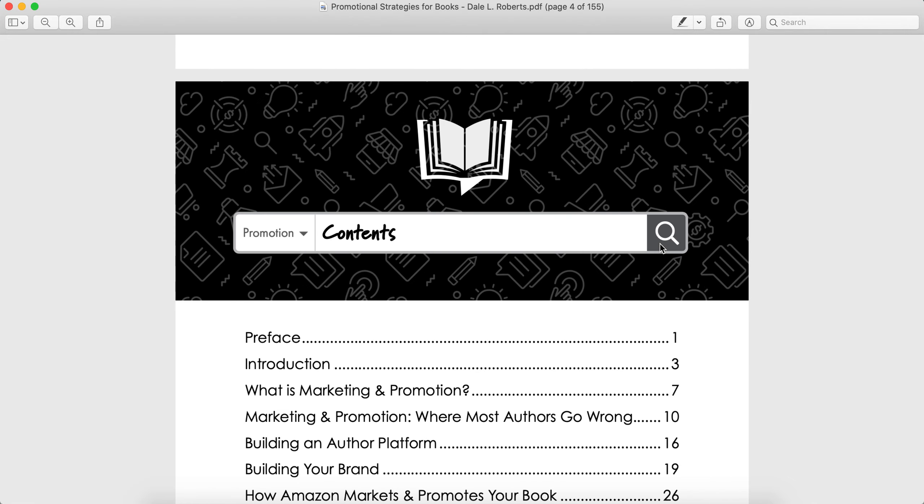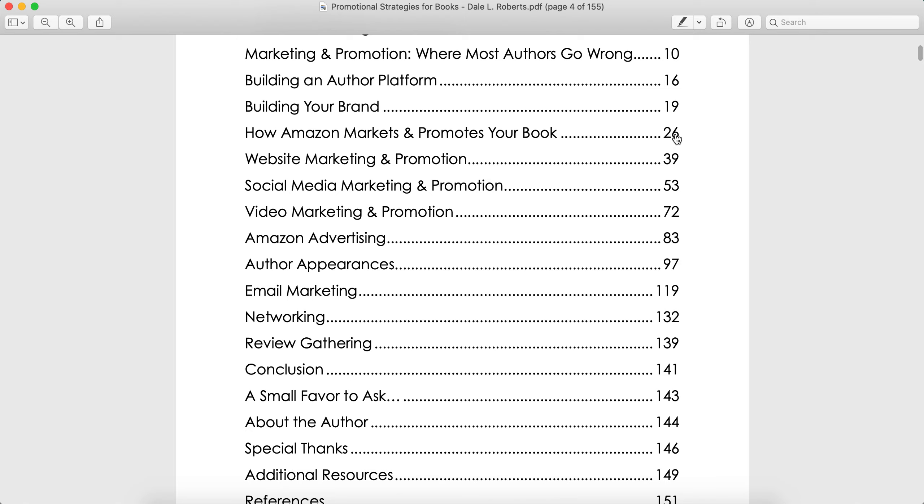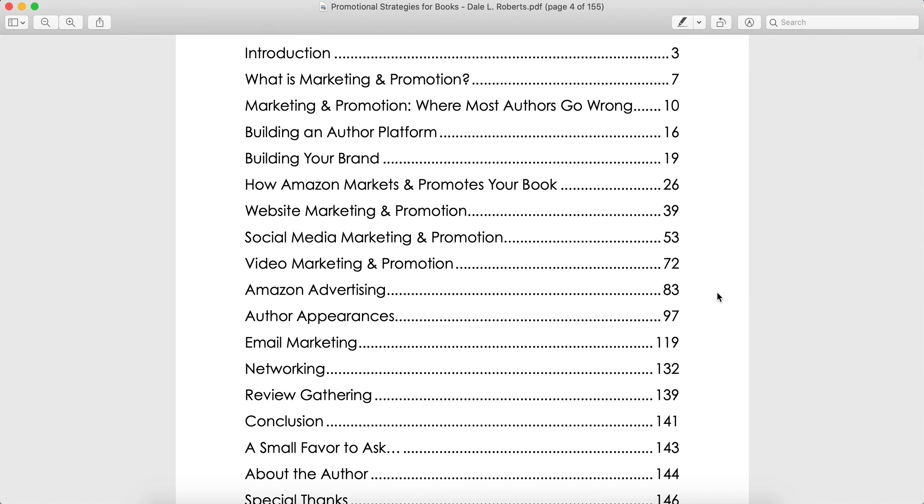Let's zoom in a little bit so we can take a closer look. He talks about how Amazon markets and promotes your book, website marketing, social media marketing, video marketing, Amazon advertising, other promotional approaches like author appearances and interviews, email marketing, networking, and how to gather reviews. This really is quite a complete book on how to promote your self-published book.